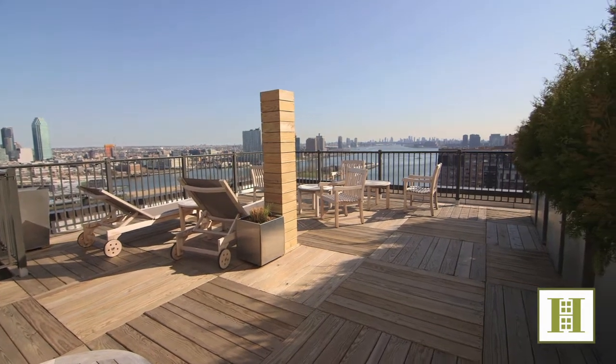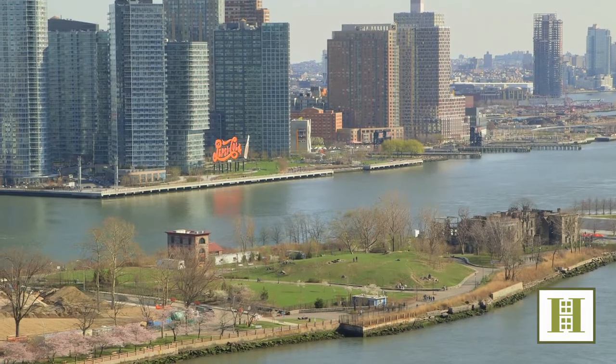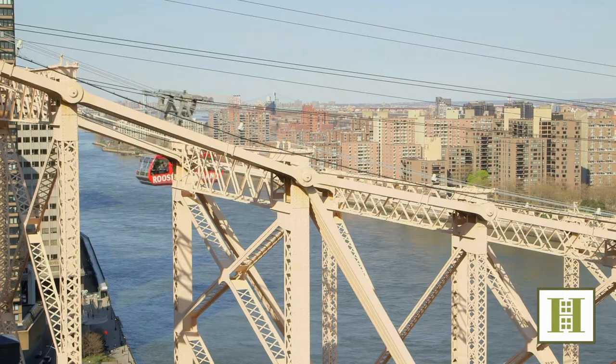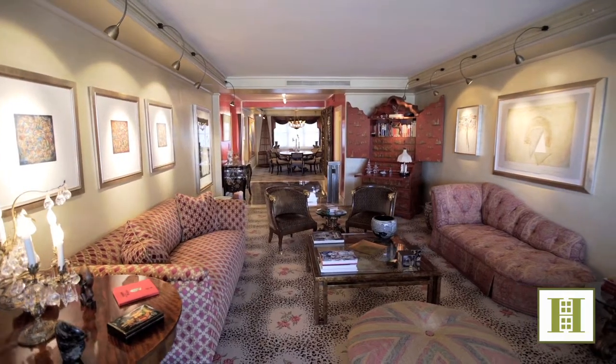This happy home is located on the East River Esplanade, close to playgrounds and green spaces galore. A rare residential experience awaits you — an exceptional opportunity in an extraordinary setting.